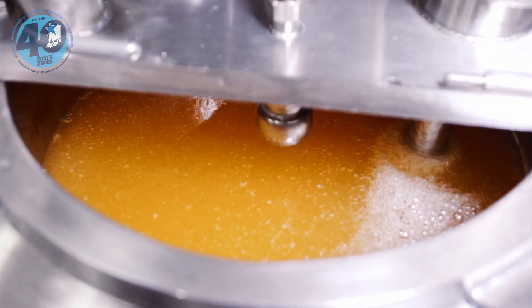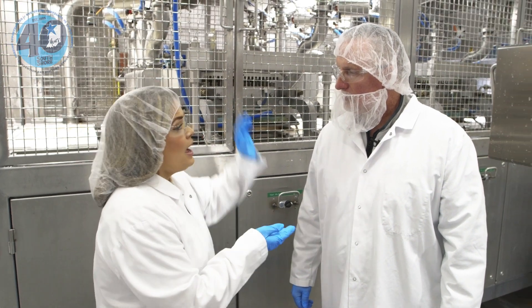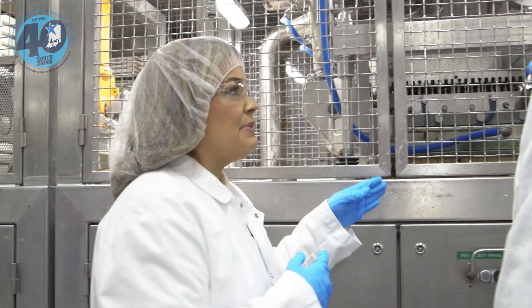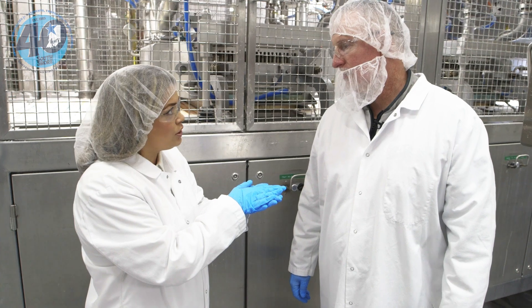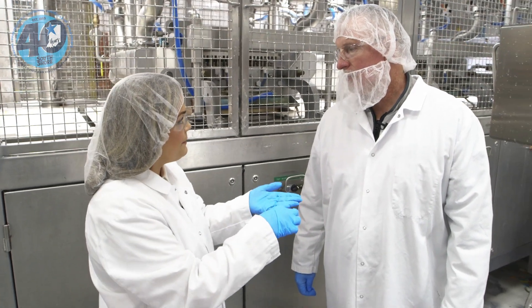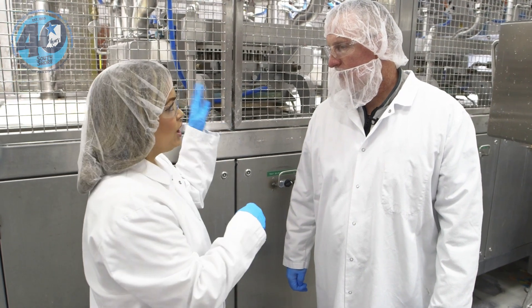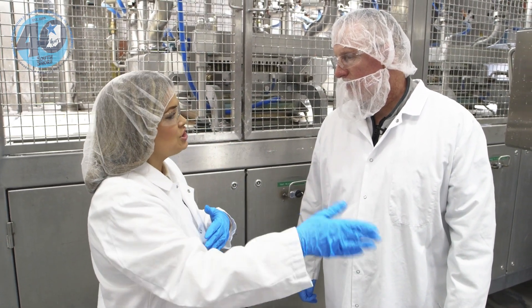Bethany explains the depositing line, which molds the actual shape of the gummy. The kitchen above makes the gummy slurry with sugar, corn syrup, and flavor, which pours down into the line. Right there they're making gummy worms — a mold makes an impression into corn starch to form the worm shape, the slurry is deposited into each impression, and then the gummies go into a drying room for 24 hours before the product is removed.